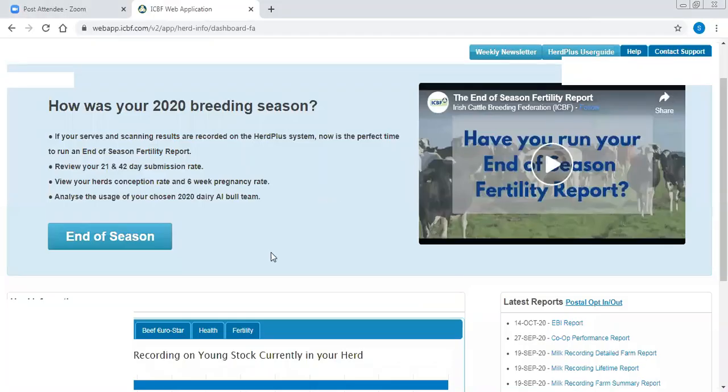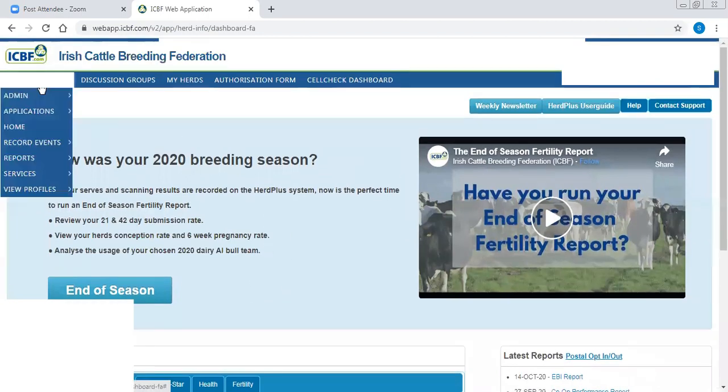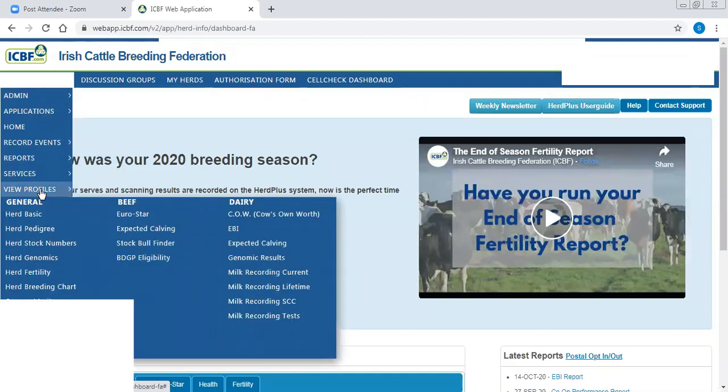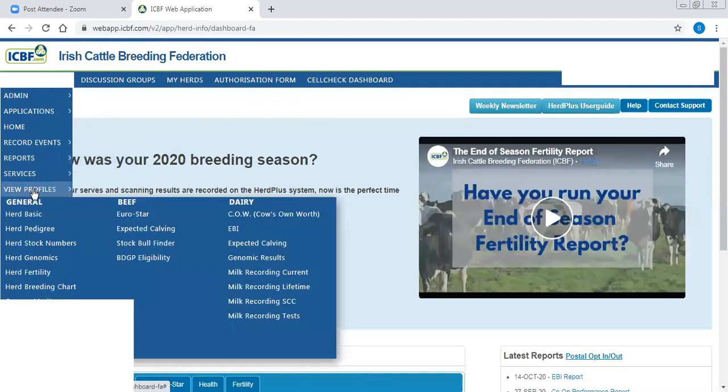I'm going to go through how you break out the cows - we won't be too long on it today. I'm also going to show you how to record the cows on ICBF to make sure you have good information at that first recording next year. When you get the results back you can check how you've gotten on in terms of your performance with your selective dry cow. This is an ICBF home page and I'm going to show you how to find the cows.